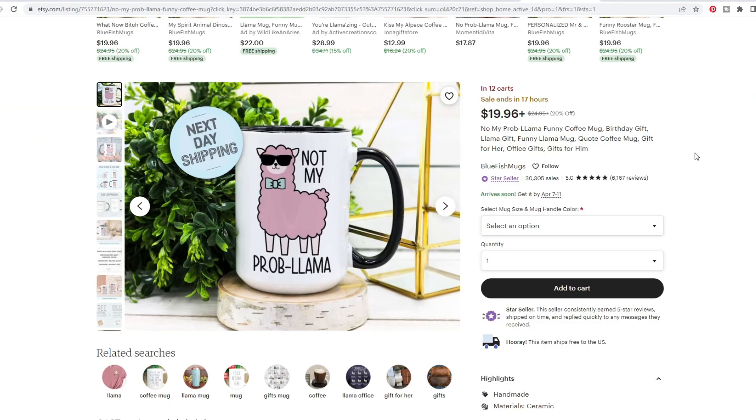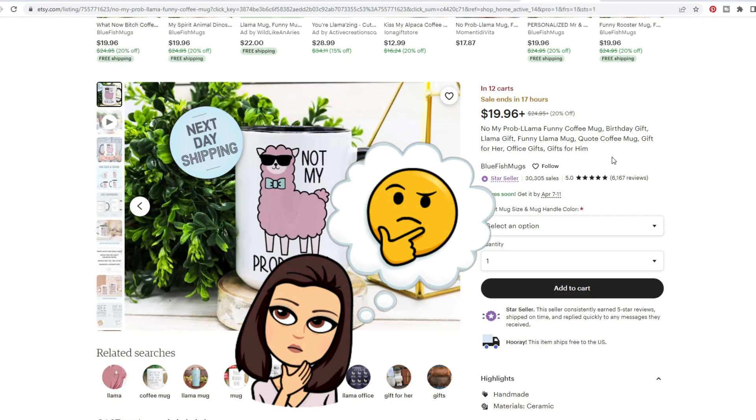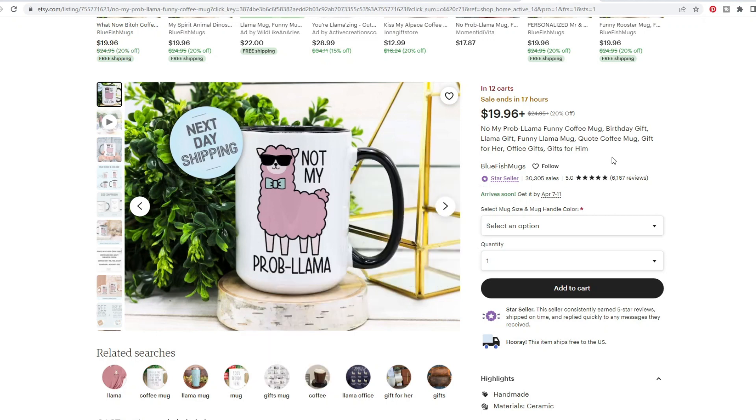Other than that, they've got a good amount of variety in the title — funny coffee mug, birthday gift, llama gift, funny llama mug, quote coffee mug, gift for her, office gifts, gifts for him, etc. I would potentially see if there was a way to mention tea in here, because sometimes people don't drink coffee — they drink tea. I would do a little bit of competitor research in eRank or Keysearch and see which of those words could be swapped out without sacrificing search volume or quality.